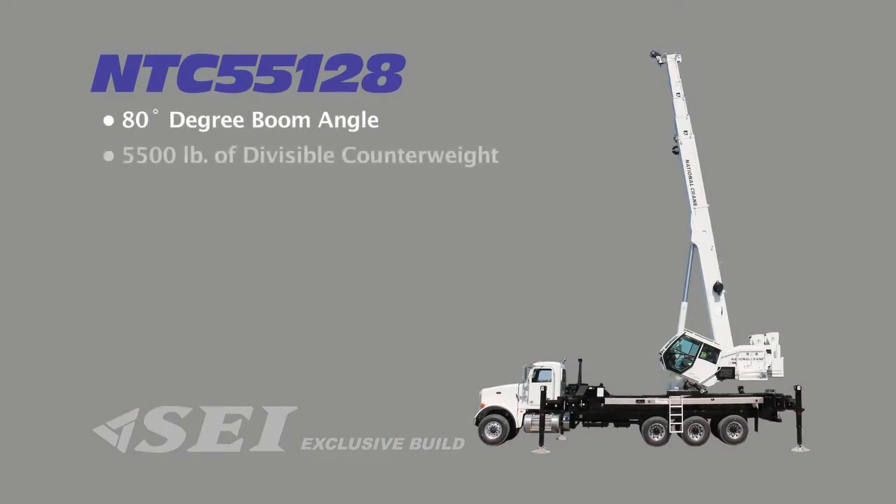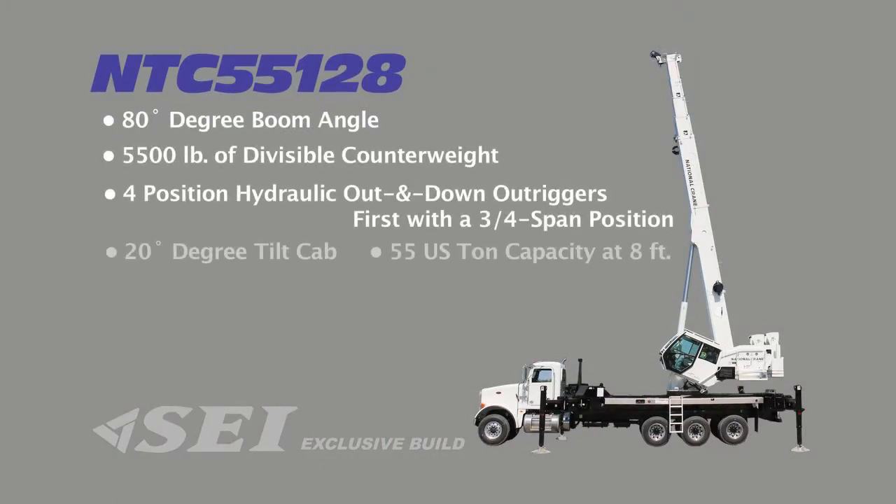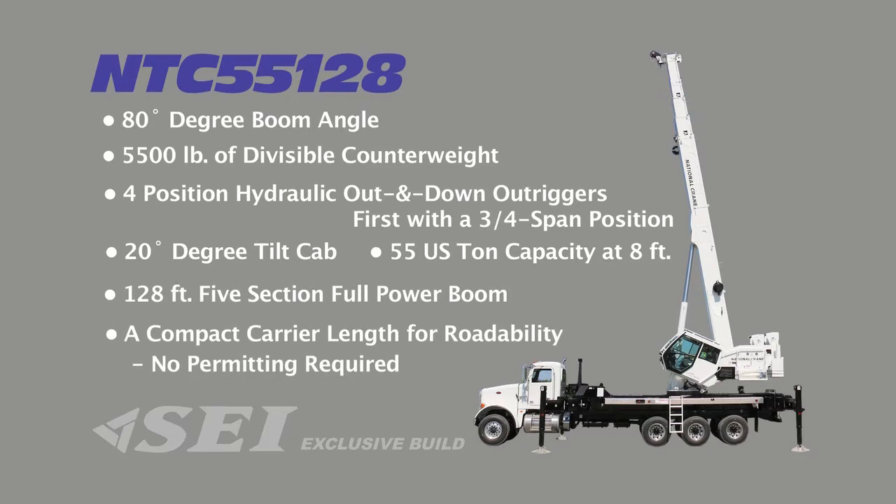The NTC 55128 represents the evolution of crane features that combine to offer superior machine utilization, performance, and operator comfort.